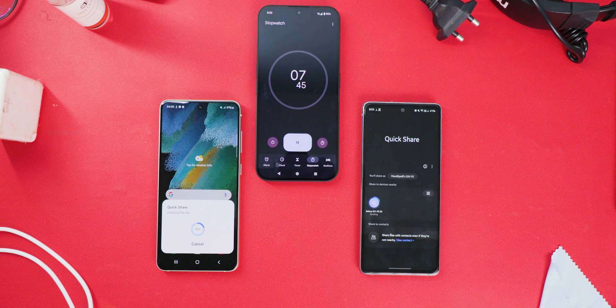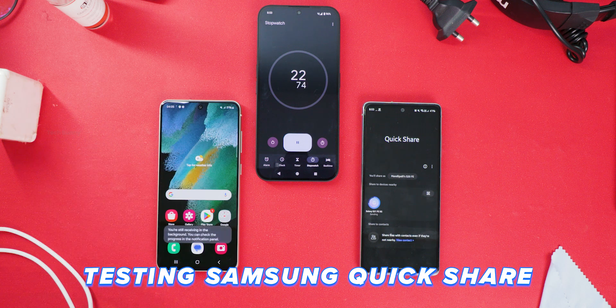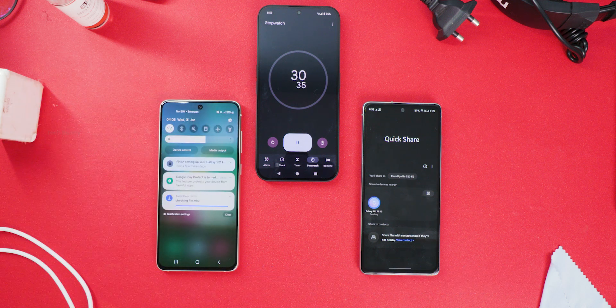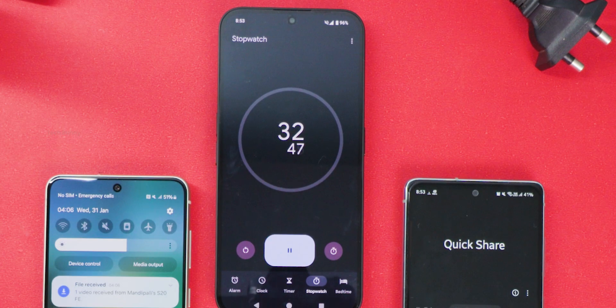Let the battle begin. First, let's start with QuickShare — you can see the timer on the screen. The connection process is seamless; just turn on Bluetooth and Wi-Fi, or simply enable QuickShare, and it automatically takes care of the rest. QuickShare just took 32 seconds — that's pretty impressive.